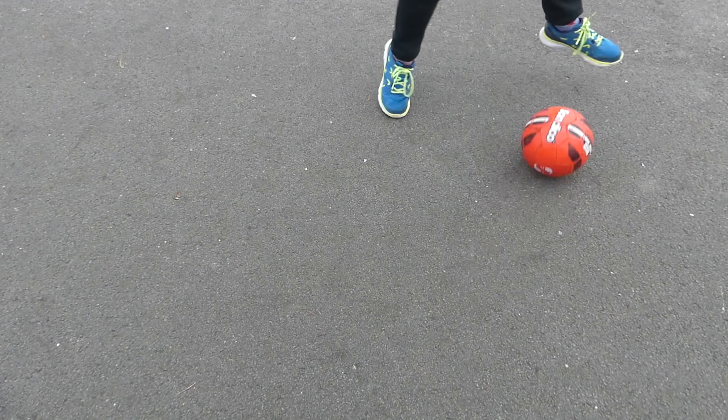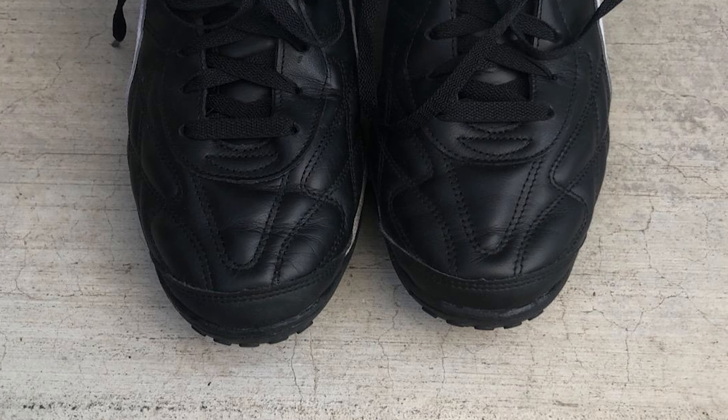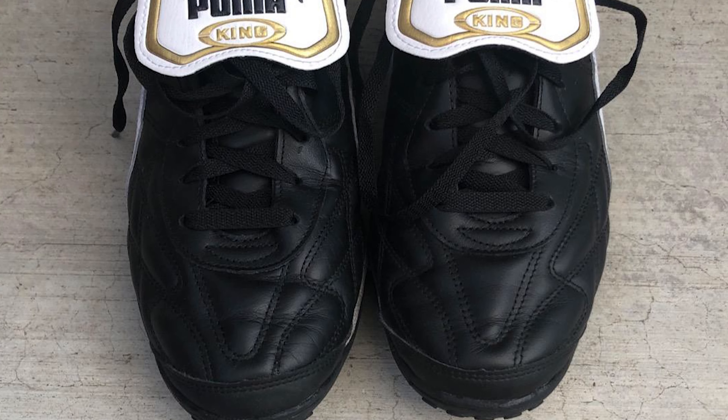Hi guys, welcome back to our channel. Today's video covers the 9 best turf soccer shoes out right now. No matter what type of player a person is, they can benefit from having turf options that make them capable of moving and cutting how they like.